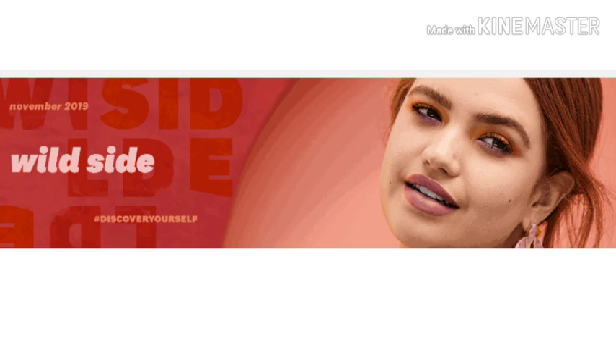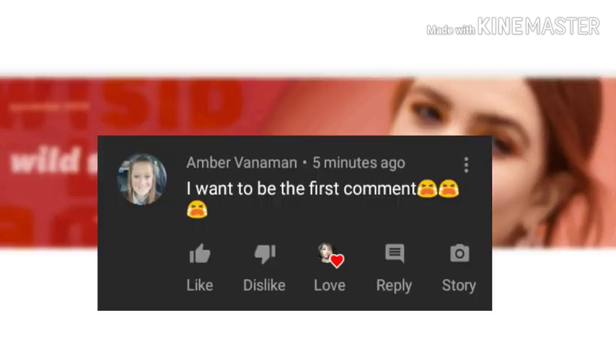Now guys, let's read that comment that I picked from my last video. Congratulations, Amber Van Ammon — I believe. Well, that's probably not how you pronounce it. But again, Amber, don't you come after me, I can't pronounce nothing. Amber says, 'I want to be the first comment.' Well, Amber, you didn't quite make first, honey, but I did pick your comment and I really appreciate that. Thank you so much for taking the time to watch and comment on my videos, and I love you so, so much.